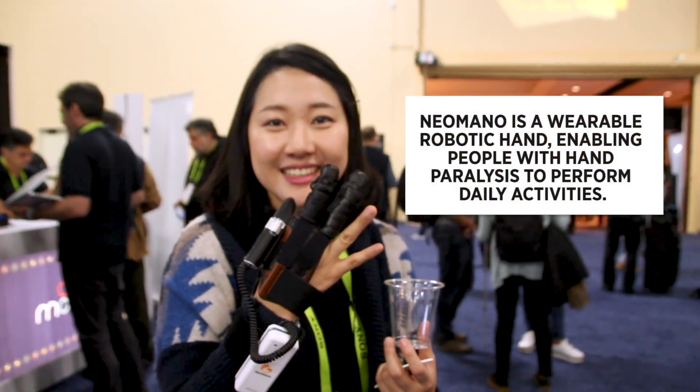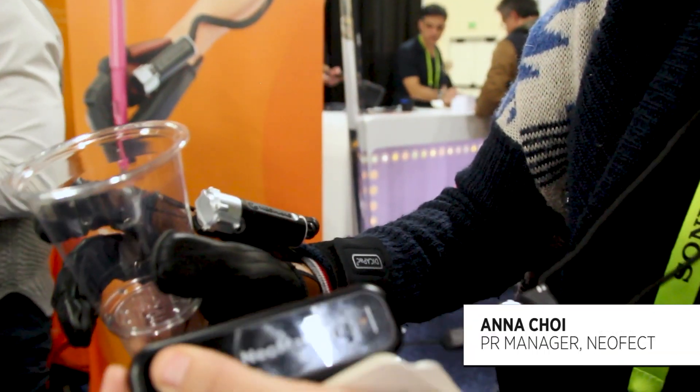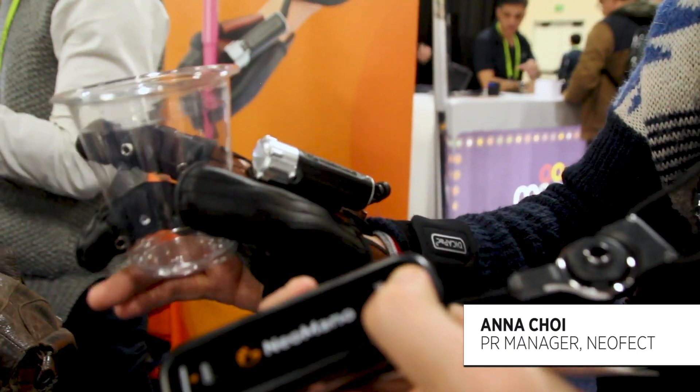This glove here is designed for those suffering from paralysis. If you press the grip button, it grips things, and then if you release it, it releases — just like that.